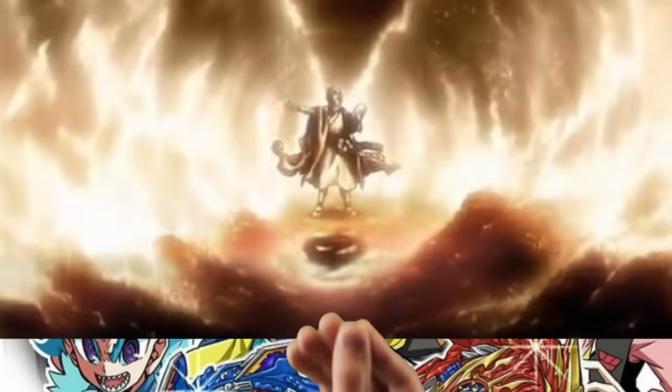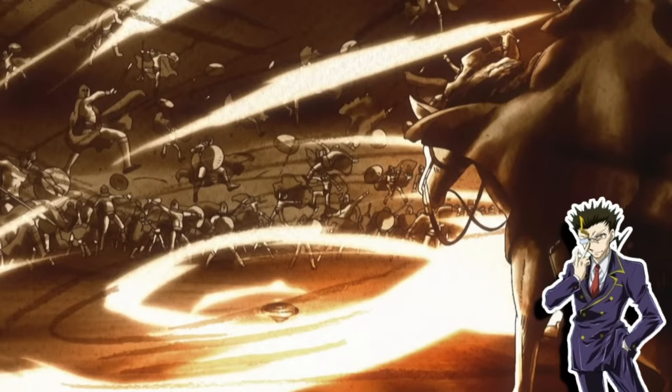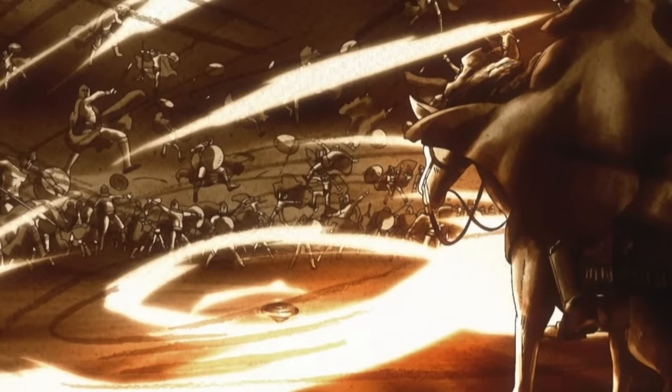Fact number thirteen. According to the Metal Fight anime, Moses parted the Red Sea with a Beyblade. It was revealed by Doji, the owner of Dark Wolf. In the Beyblade world, Beyblades helped create the biggest empires, armies, and natural disasters in history — which is kind of funny to think about since they're literally just metal spinning tops. The Metal Fight anime never really made any sense.